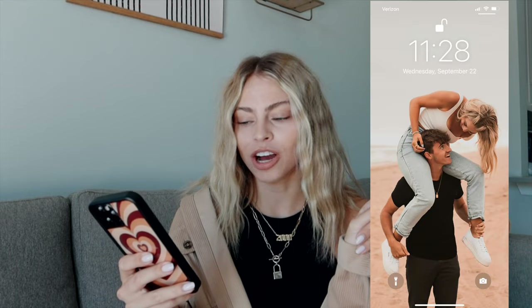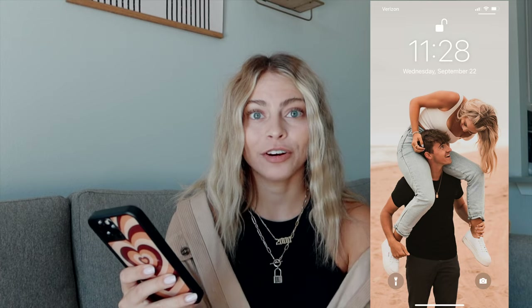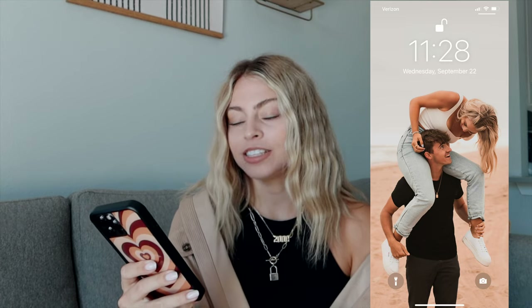My lock screen is just this photo of Johnny and I. We got these taken in California this summer by Zoe Isabella Photography — her photos are so good and I love her editing. I just really like this as my lock screen because it's really bright and white. I just don't really like dark lock screens or even home screens; it makes my phone feel super dark. I'm obsessed with this picture.